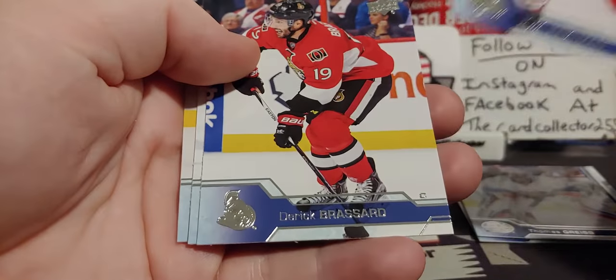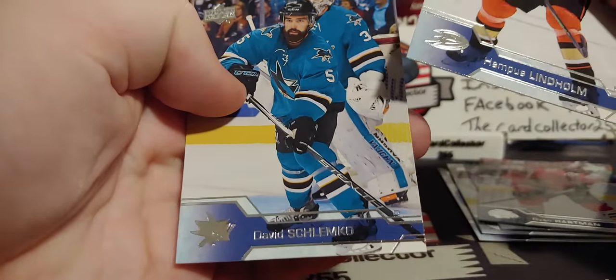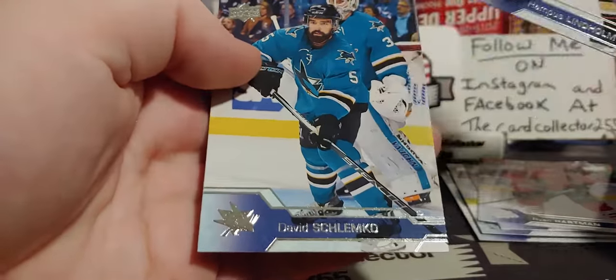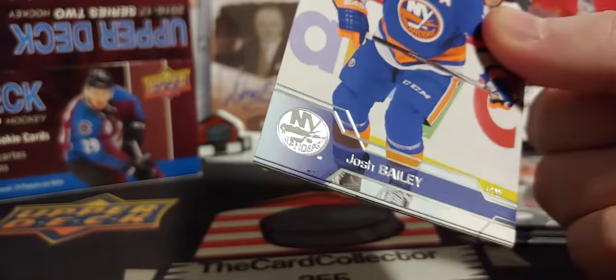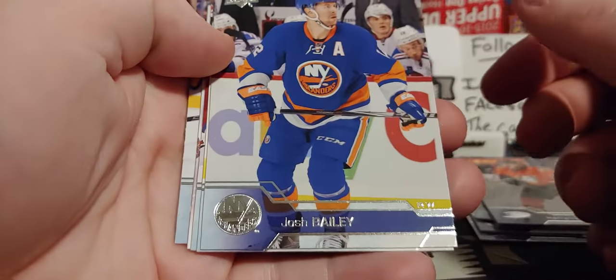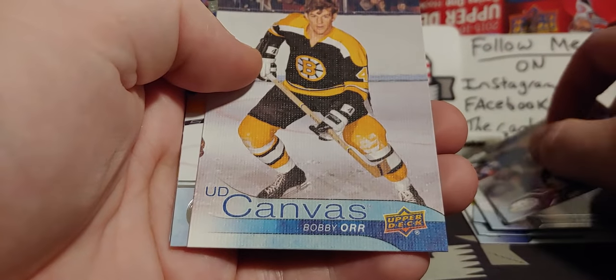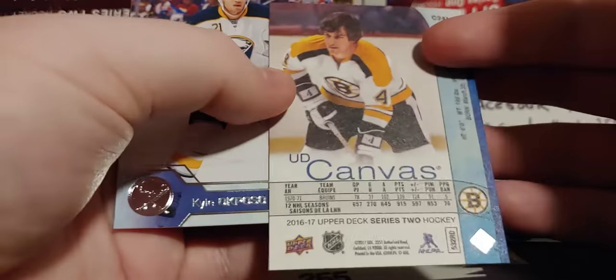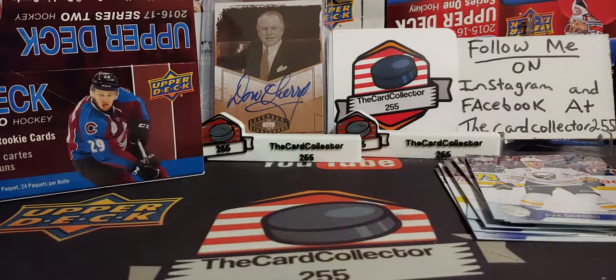That'd be awesome if we pull a Laine — his stuff has been super crazy, of course now in Columbus. There's a Dave Schlemko — Medicine Hat, Pat Tiger, I guess alumni. So we got a Bailey, a Burrows, and a very nice Bobby Orr — that's probably a short print, that's probably a few dollars right there. Cronwall, Cawdry, and Troy Brouwer when he was part of the Flames.